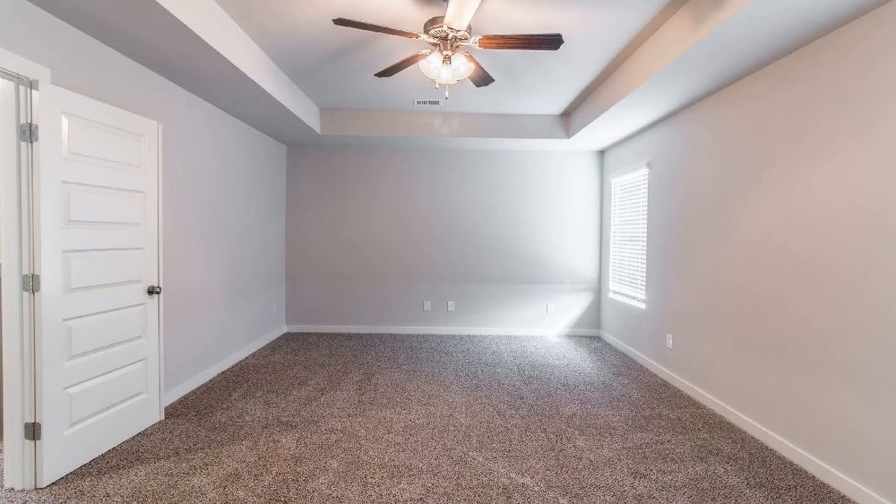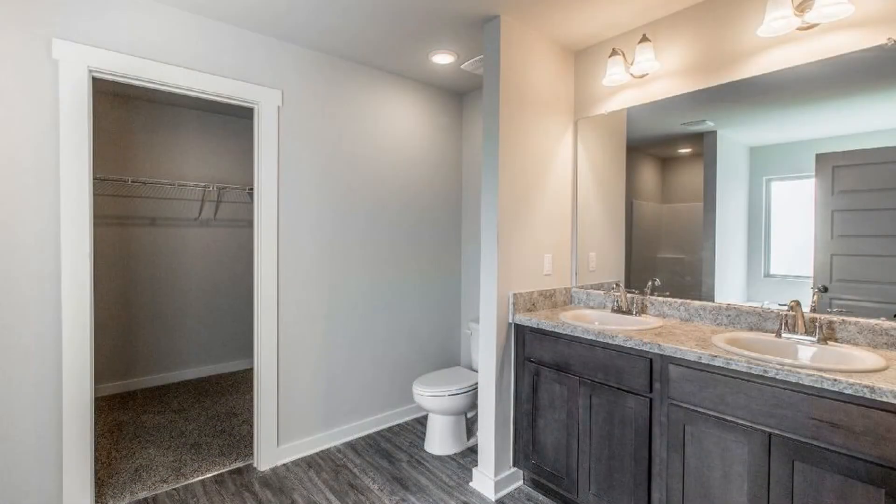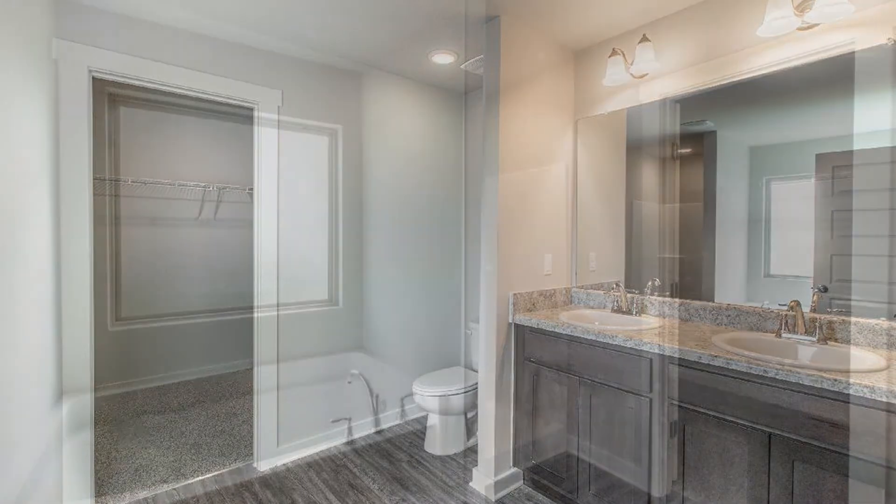All of the bedrooms are nicely sized and they have soft carpet floors and large windows that let in plenty of natural light. Bathrooms are well appointed and they have wonderful fixtures.